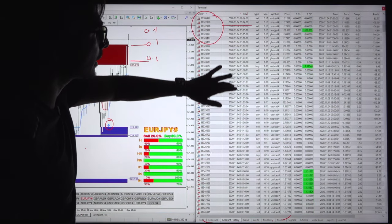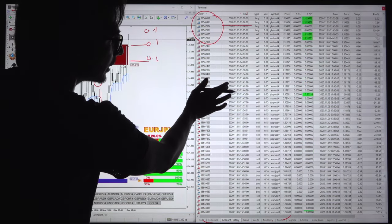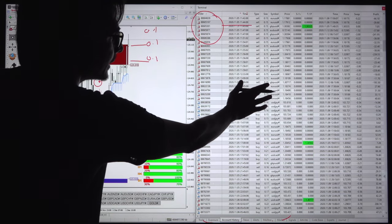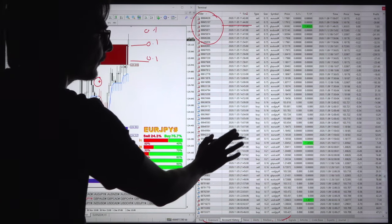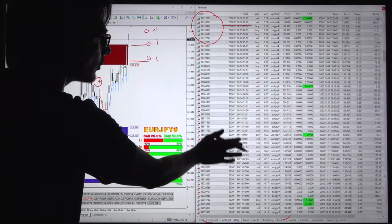In the beginning, the trading size is 0.1. Once the account is growing, the trading lot size increases. Here, the trading lot size right now is 0.15. That means $5,000 profit is already in the account, so the account lot size has increased.